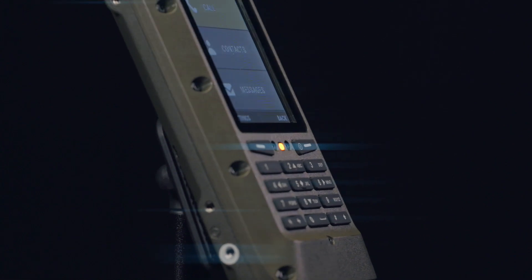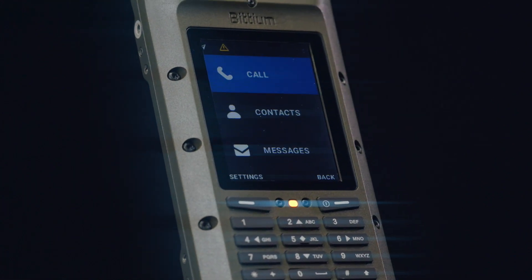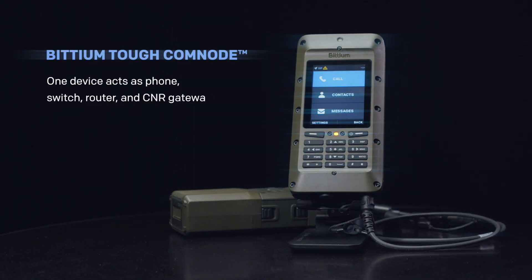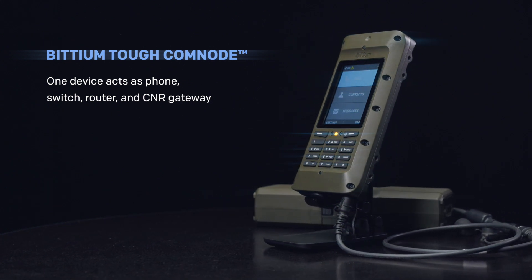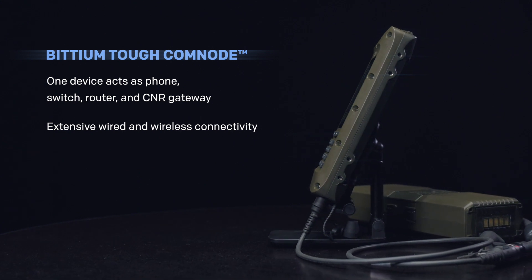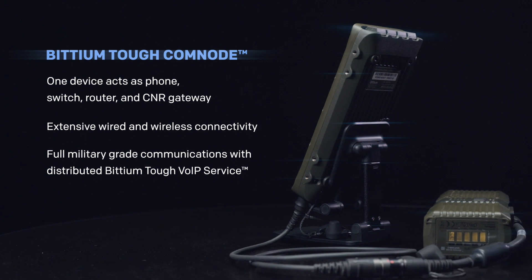The modern battlefield needs versatile IP and VoIP communication devices for tactical communications. Bitium TUF CommNode is a device that acts as a phone, switch, router, and CNR gateway, and provides extensive wired and wireless connectivity. Together with Bitium TUF VoIP service, full military-grade communications are available.